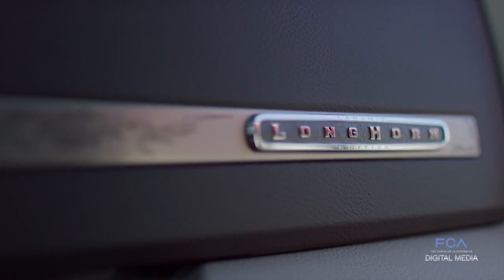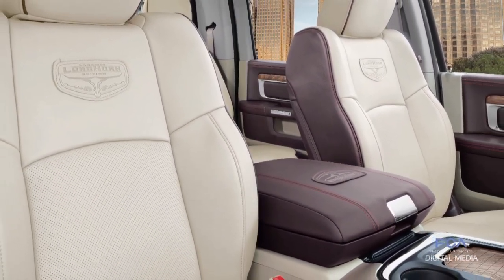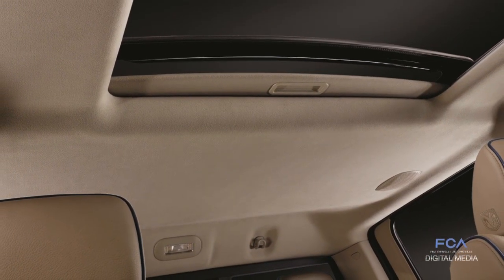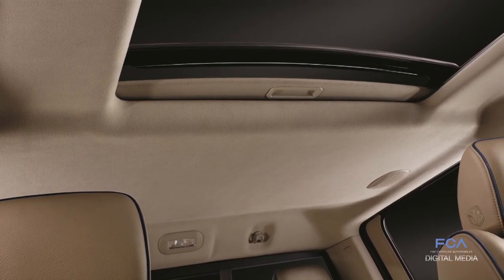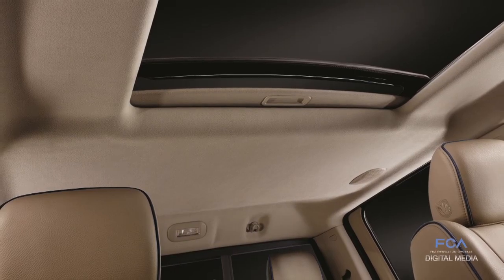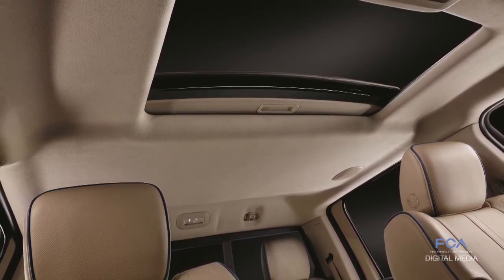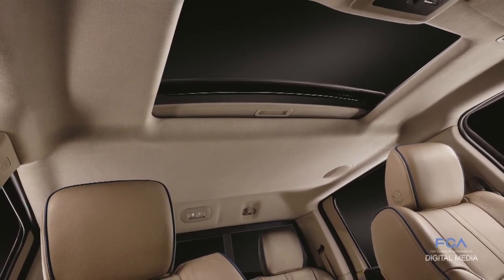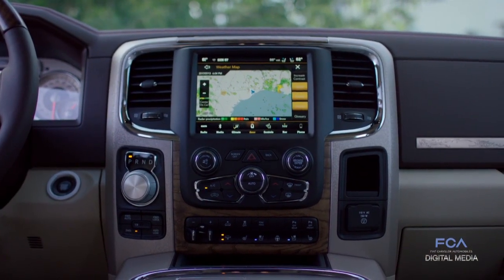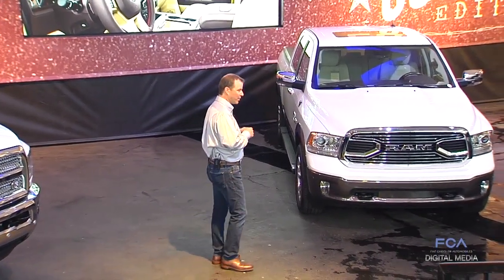We've got new Longhorn badging, Canyon Frost leather seats. The Longhorn South Fork even has a suede headliner — it was Ram that first introduced this luxury feature this summer on our Tungsten Edition. Now this same feature is available on our Texas-themed luxury truck. It also comes standard with great connected technology with our award-winning Uconnect radios, so you can read your emails and send texts without ever taking your eyes off the road.